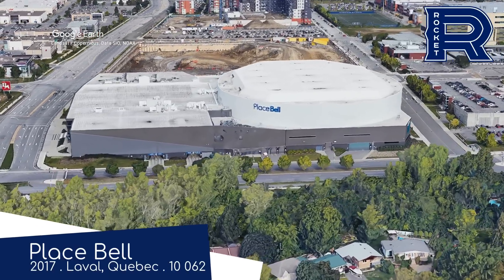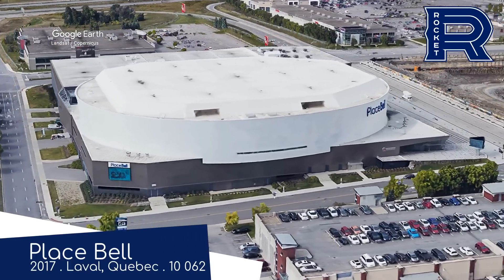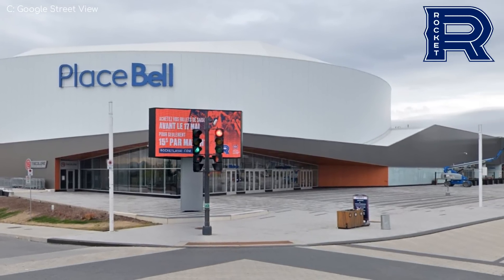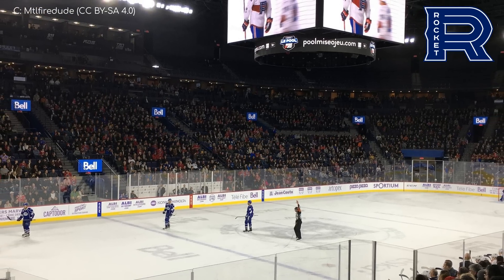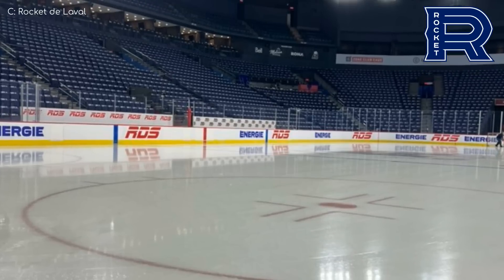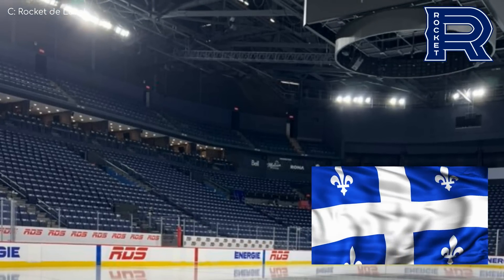Place Bell, Laval Rocket. I was a little confused by the name Place Bell, but then I remembered that people in Quebec French speak — not all of them French speak, some of them English speak, but people that French speak put words in order different. Either way, all languages welcome are at Place Bell. Gibberish aside, I really like this arena. The design is clean and simple both inside and out, with its white facade and navy blue seats.